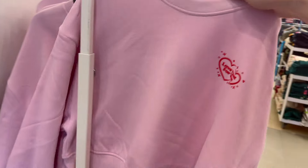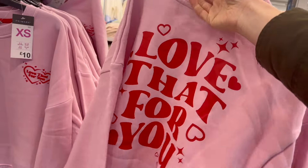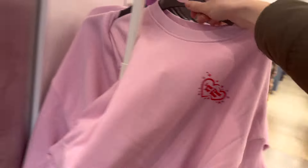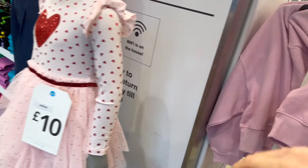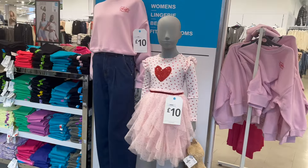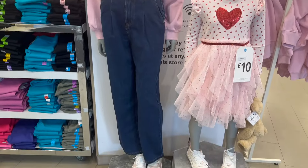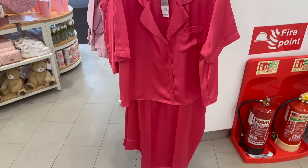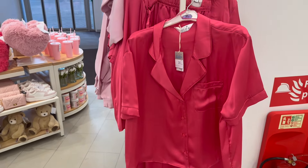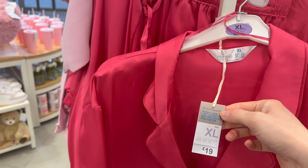This jumper is £10 and it says 'love that for you' on the front and on the back - you can see that on the model here. We've got the children's dress, the little teddy bear, and the top there as well. Some very pink pyjamas - nineteen pounds, they feel like satin but they're 50% recycled polyester.